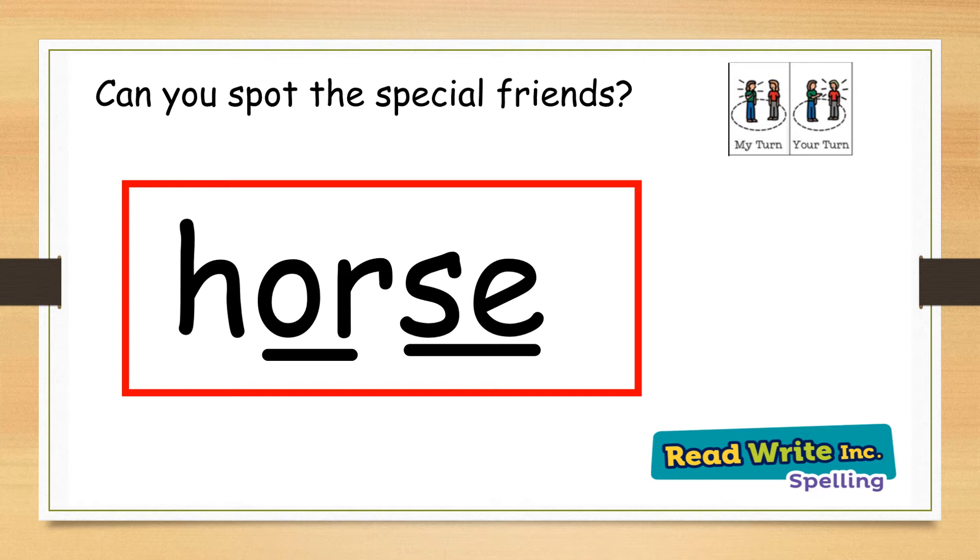Horse. Can you see the special friends in the word horse? We have the or sound and the se sound. My turn: horse. Your turn. Pay attention to the spelling of horse, especially the last sound.